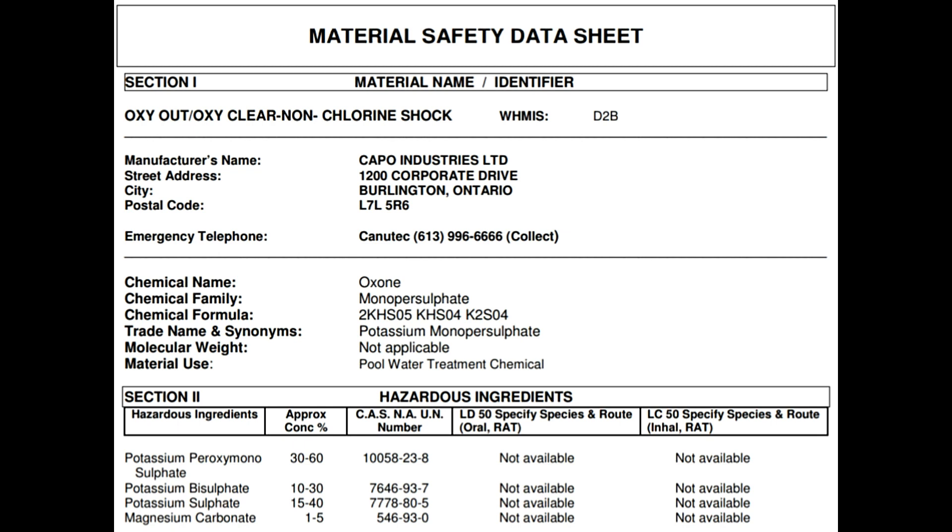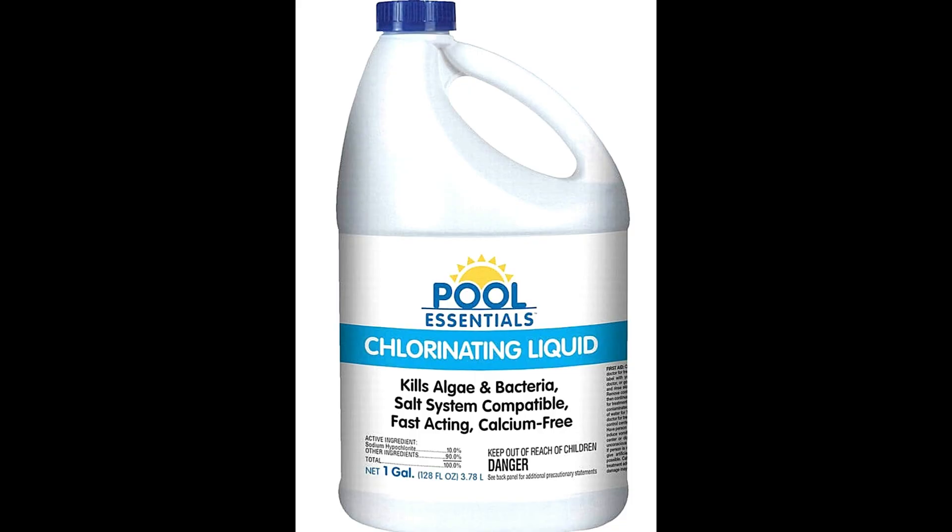As we can see from the SDS sheet right here, it says potassium peroxymonosulfate, and the trade name is potassium monopersulfate. This does nothing more than regular grocery store bleach and it costs twice as much.